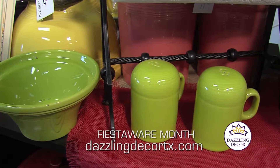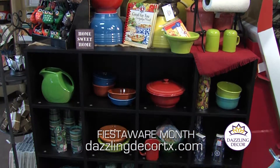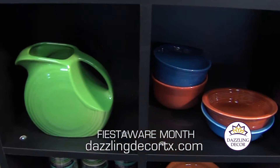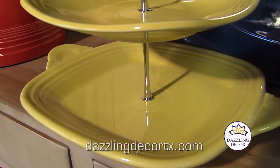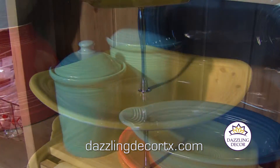May is Fiesta Wear Month at Dazzling Decor with one of the largest selections of current and hard-to-find vintage colors. From peacock to scarlet, turquoise to paprika, choose your favorite Fiesta hue or mix and match for a colorful variety.